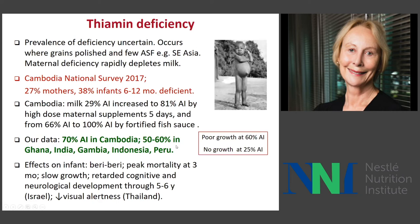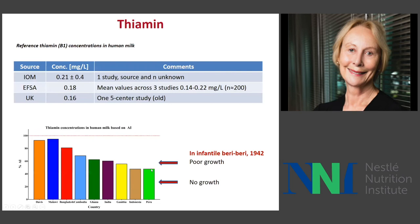Giving high-dose thiamine supplements to the mother for five days, or fortified fish sauce, increased the percent of the AI in milk very substantially. We found in older studies in Indonesia that children had very poor growth when their intake from milk was 60% of the AI, and no growth when it was 25% of the AI. Our studies find low intakes: 70% of the AI in Cambodia and 50 to 60% in many other countries. Certainly, severe deficiency causes peak mortality at three months, slow growth, retarded cognitive and neurological development, and reduced visual alertness.